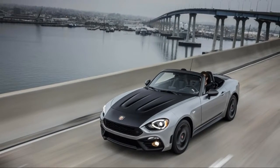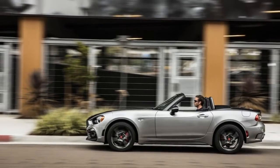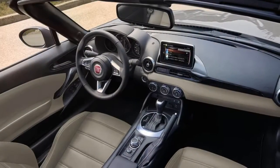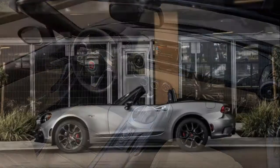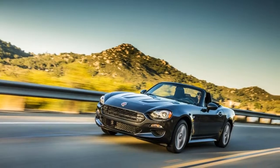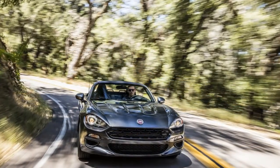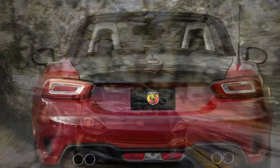The biggest change between the two cars lies under the hood. While the Miata is motivated by a naturally aspirated 2.0-liter inline-four that makes 155 horsepower and 148 pound-feet of torque, the Fiat gets Fiat Chrysler's turbocharged 1.4-liter four-cylinder that makes as much as 164 horsepower and 184 pound-feet of torque. Despite the Fiat's better power numbers, the Mazda is quicker to 60 mph.